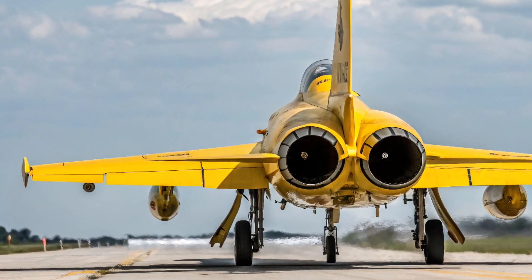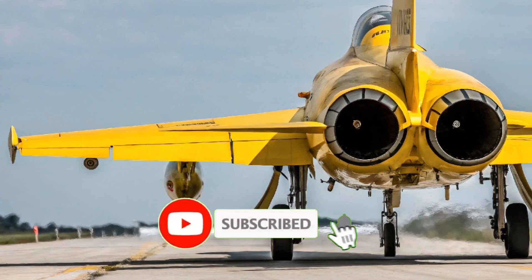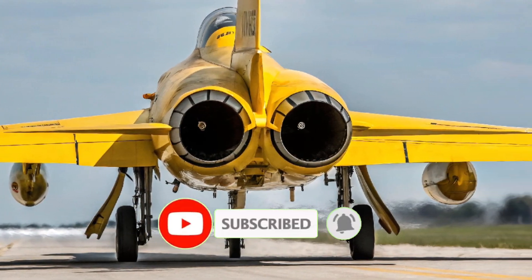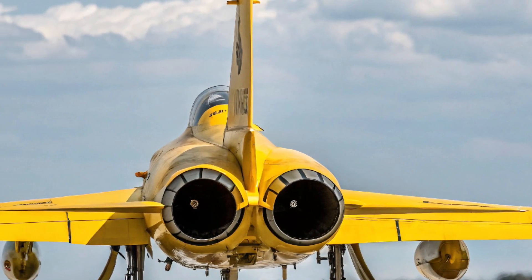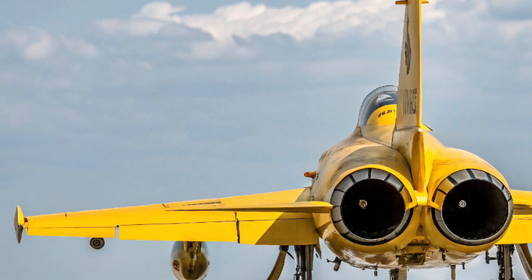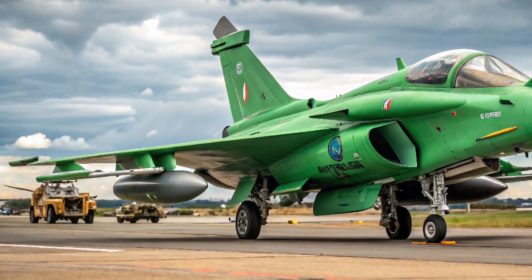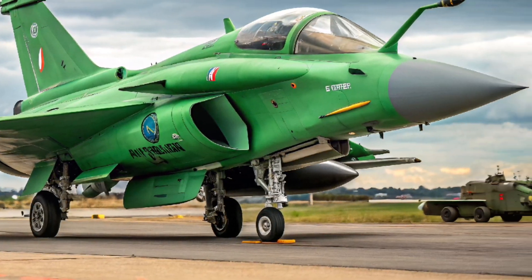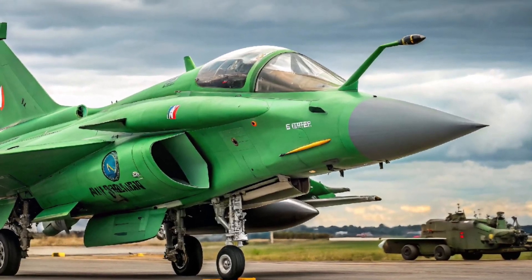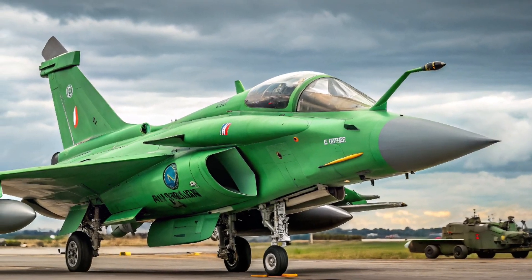Welcome to the home of cutting-edge updates in aviation, defense, and technology. In today's video, we spotlight the JF-17 Thunder 2025, the latest version of Pakistan's multi-role fighter jet. This new variant showcases major advancements in design, electronics, and combat capability, making it a key player in modern aerial warfare.